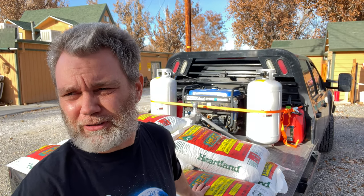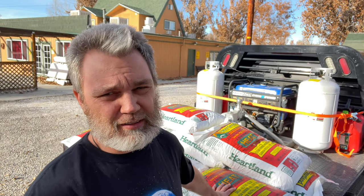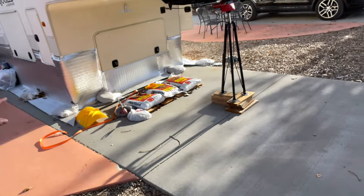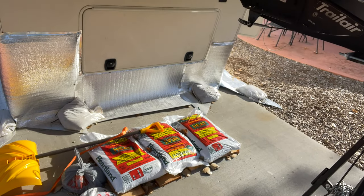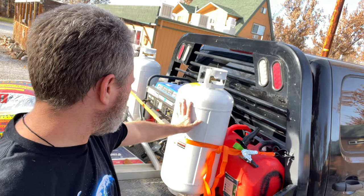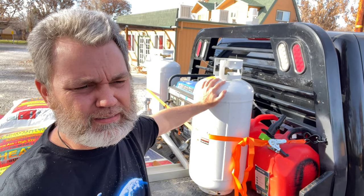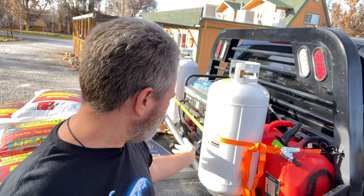We got some snow and temperatures down towards zero coming this week, right around Thanksgiving. With the pellet stove it's really not a big deal. I store the bags right here in a little makeshift area with some wood to keep them off the ground. Also got the propane tanks refilled — it's been about a month and a half. We only use those for cooking.